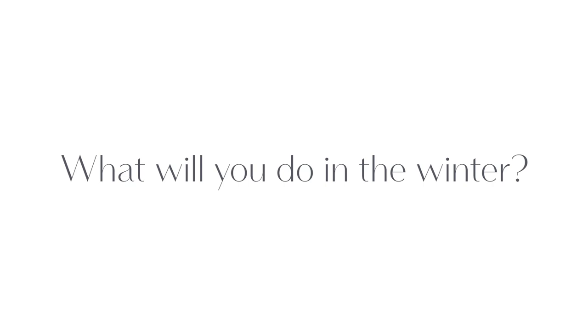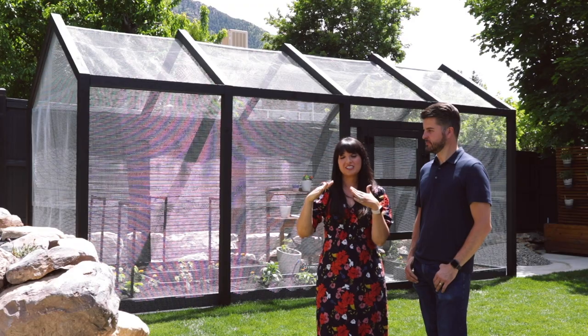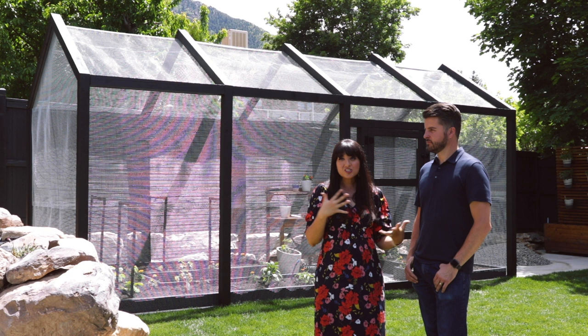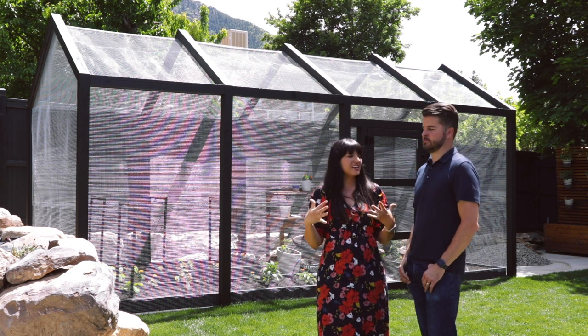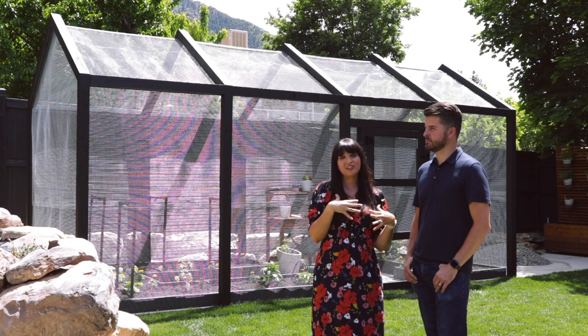A question we've gotten a lot: what are you gonna do with it in the winter? Are you gonna turn it into a full-blown greenhouse and put plexiglass over it? Our biggest concern is that we get a lot of snow where we live, and obviously we don't want it to cave in. We've bounced around ideas of building a metal roof that would be removable in the summertime and go in place in the winter. We haven't really thought enough about that yet, so stay tuned.